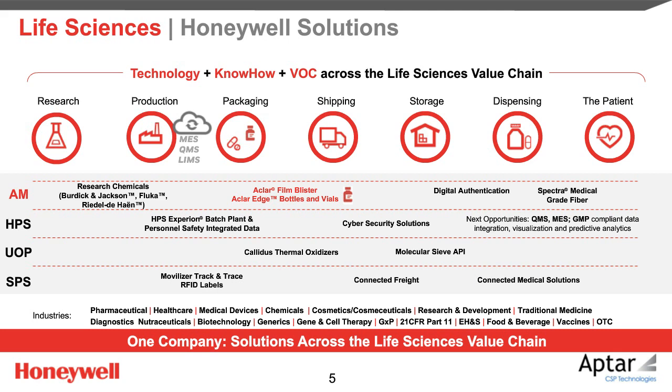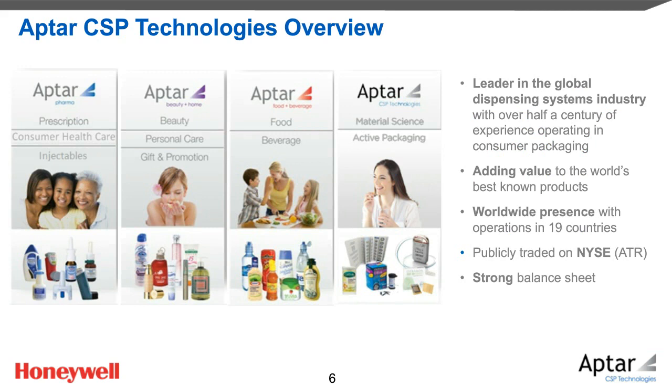Aptar CSP Technologies is part of the Aptar Group, a $2.9 billion company recognized as the leader in drug dispensing, organized in three historical segments: beauty and home, food and beverages, and pharma. Aptar CSP is adding a fourth branch with material science, supporting all three segments. In the group, we are more than 14,000 employees worldwide with manufacturing sites in 19 countries. For more than 75 years, Aptar has developed dispensing product references for each segment.